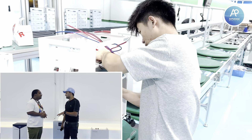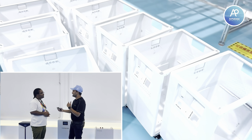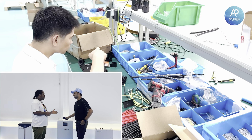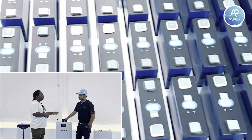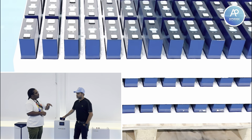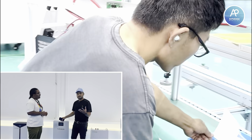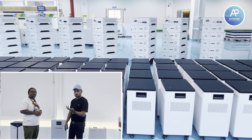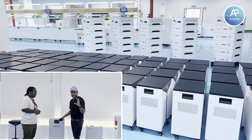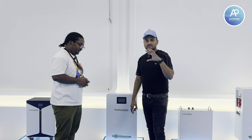If someone in Pakistan has a problem with their battery, they don't need to come to China. Once we communicate with their person and confirm the battery needs replacement, we will ship a replacement battery from the factory to Pakistan. If there's a problem, you show the battery on a video call — if they confirm it's faulty, they will ship you a replacement.